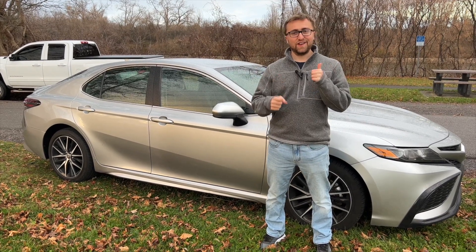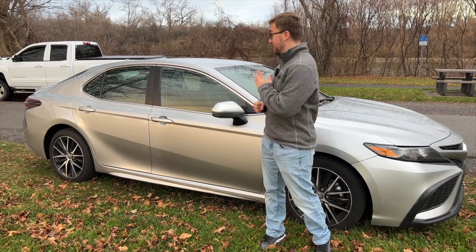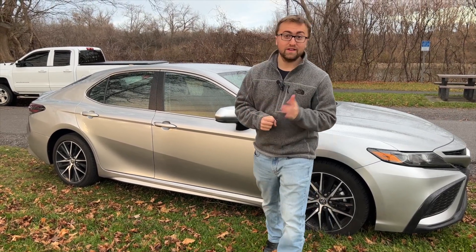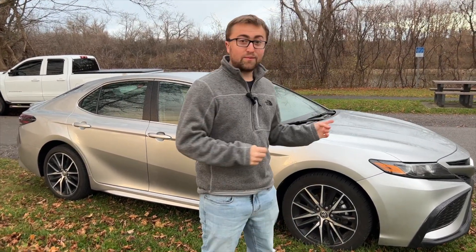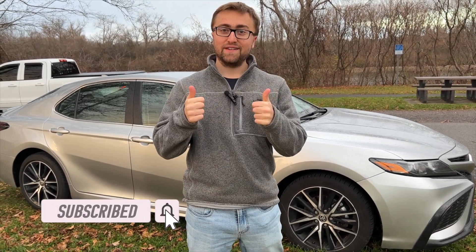What's up YouTube, AVI back in another video. Today we are going to be reviewing one of the most reliable and one of the most affordable sedans on the market today. This is a 2021 Toyota Camry SE and we're going to give you guys a full exterior, interior, driving impressions, engine bay, all that stuff on this review. But before we get to it, please subscribe, smash the like button, and let's get to it.